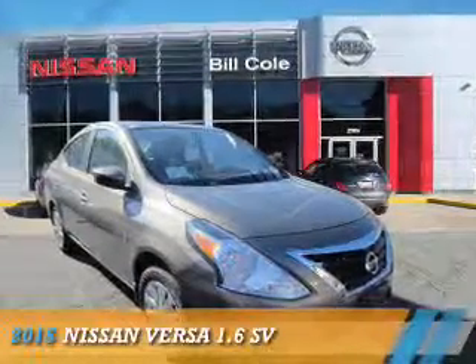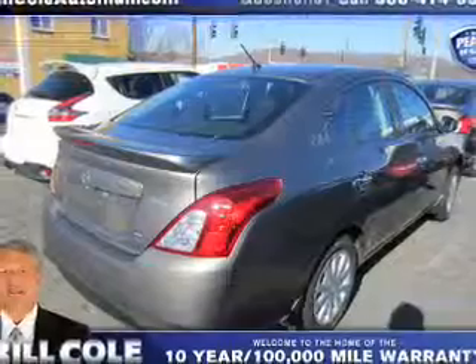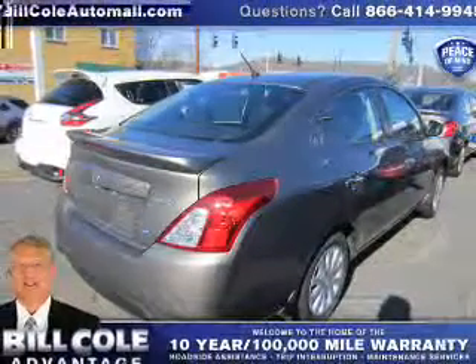Presenting the 2015 Nissan Versa. It's powered by front-wheel drive, a 1.6-liter 4-cylinder engine, and a continuously variable transmission.